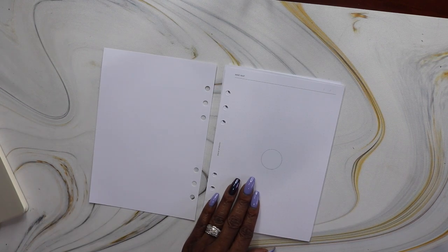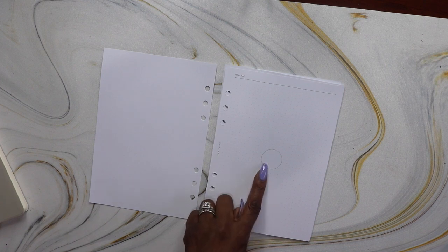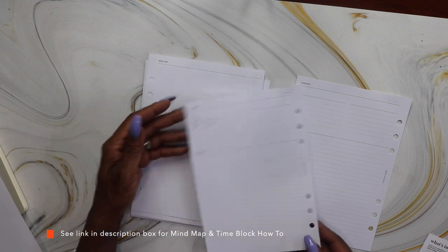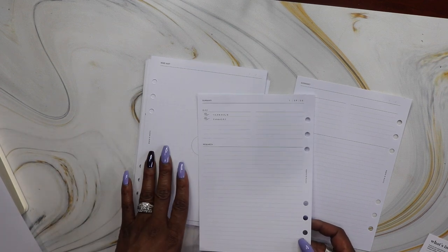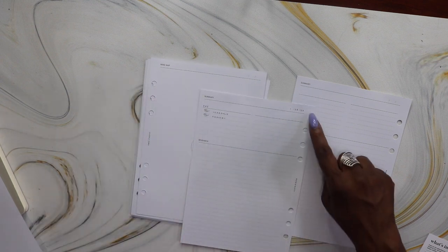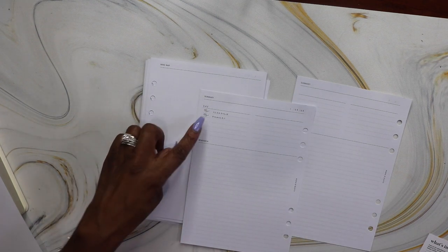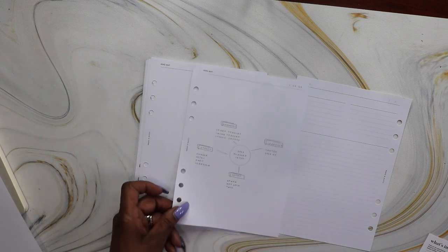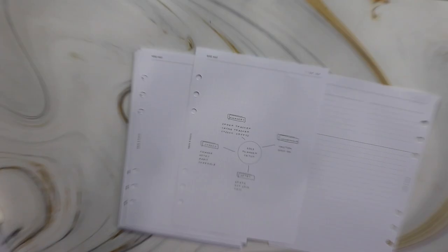Next we have the Mind Mapping Insert. You visualize your ideas by writing your topic in the central circle and making connections to find clarity. A dot grid provides an unobtrusive space to link different concepts, and an align column lets you take down notes. You can collect your thoughts under the reflection section. In the back is a sample sheet showing how to use these inserts.